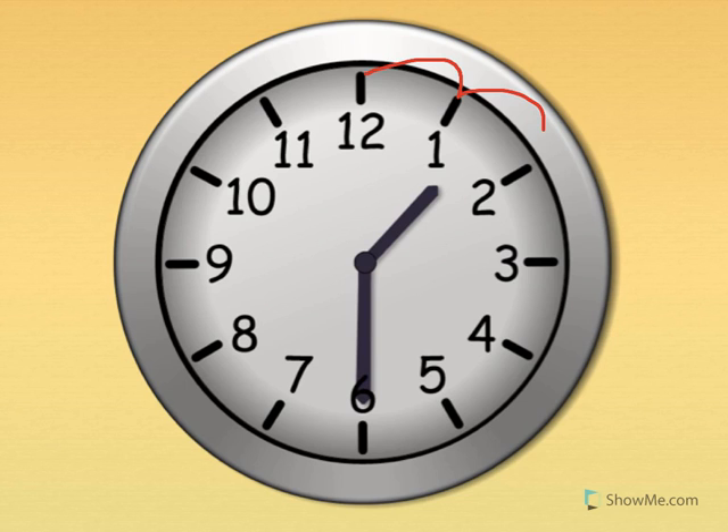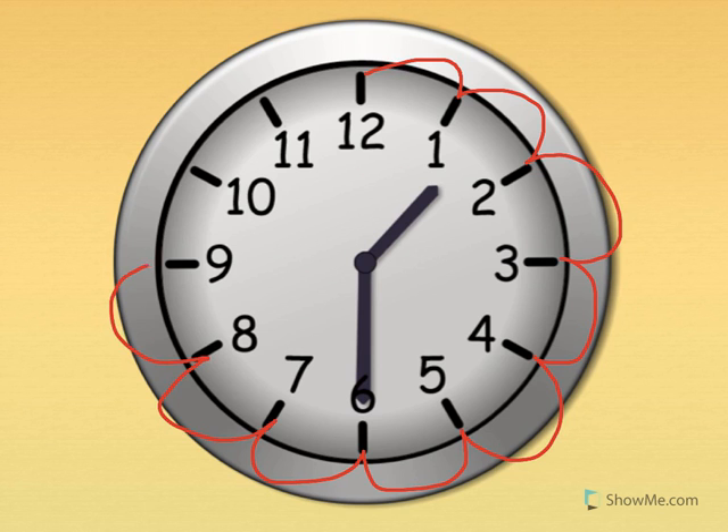Five, ten, fifteen, twenty, twenty-five, thirty, thirty-five, forty, forty-five, fifty, fifty-five, sixty. There are sixty minutes if you take the big hand and go all the way around the clock once. That's sixty minutes, or one hour.